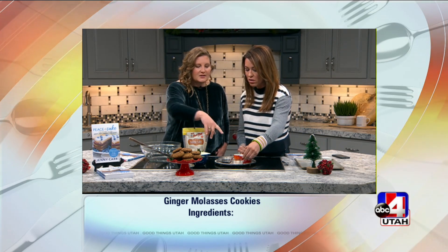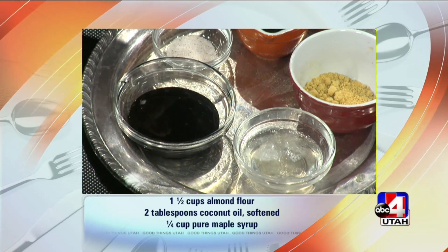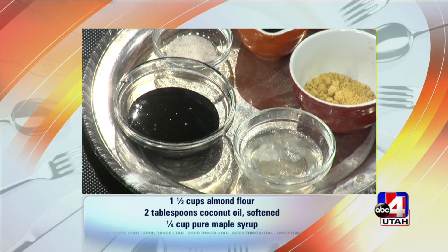And did you melt this or is that just how it comes? Yeah, so the coconut oil — I warmed it up. It can be warm or melted, either one. And then you have a little bit of sea salt rather than iodized table salt, and we have blackstrap molasses. Yum. That's it, you guys.